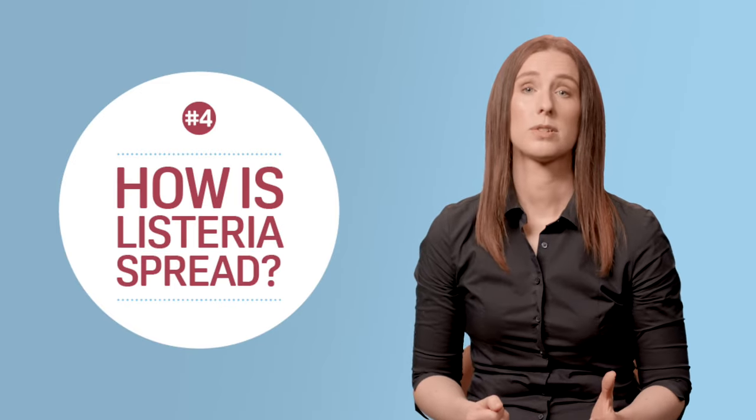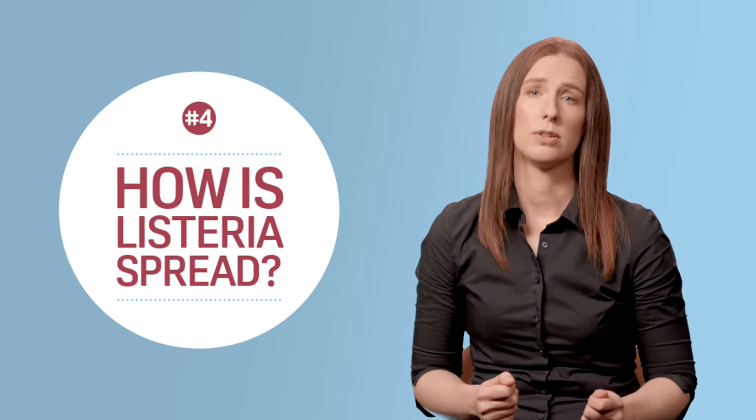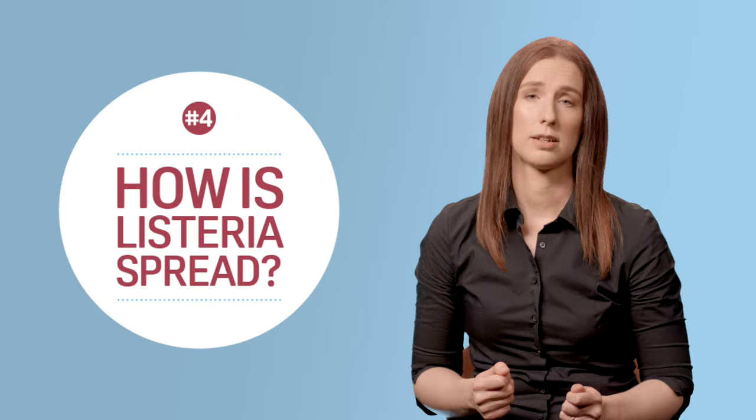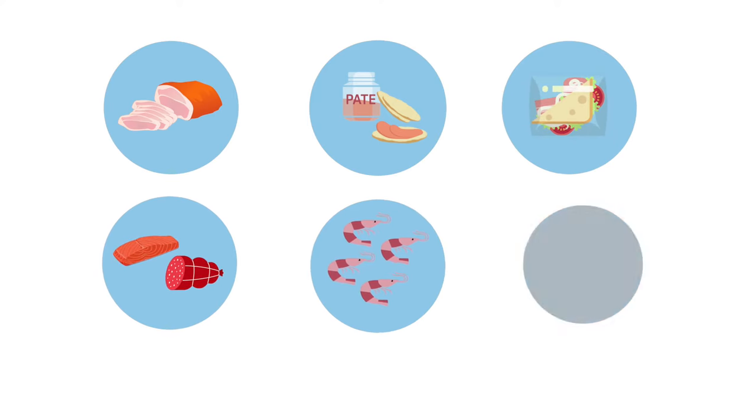You can get Listeria from different types of food, but it's mainly a problem with refrigerated ready-to-eat foods that don't have the extra protection of further cooking to destroy bacteria, such as cooked sliced meats, pate, pre-prepared sandwiches and salads, cured meats and smoked fish, cooked shellfish and mold-ripened soft cheeses such as brie and camembert.